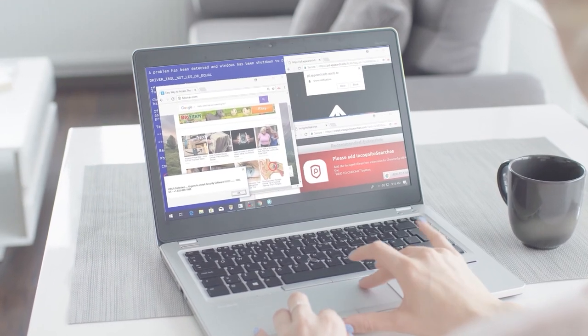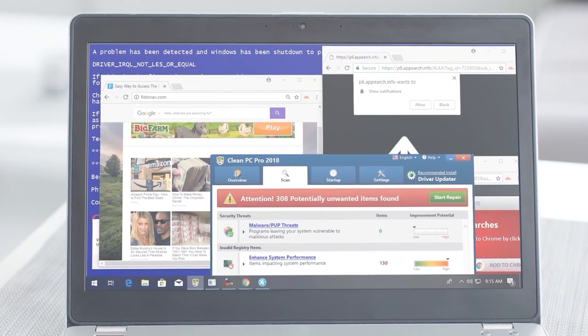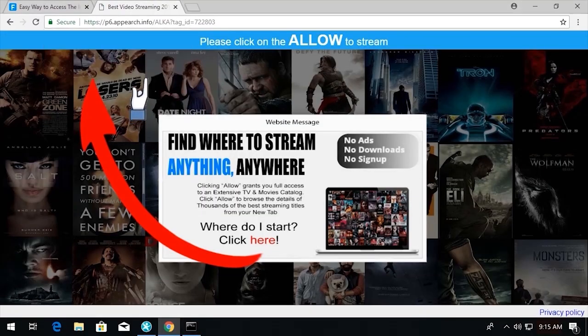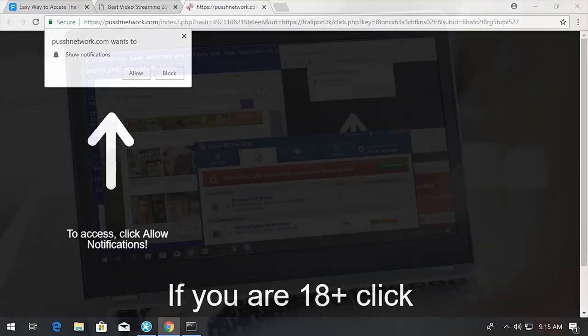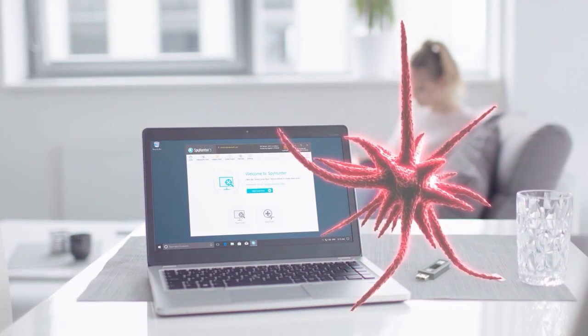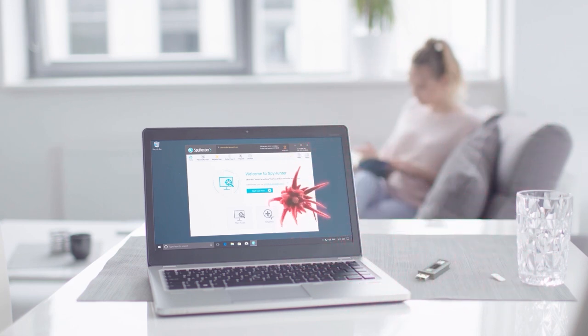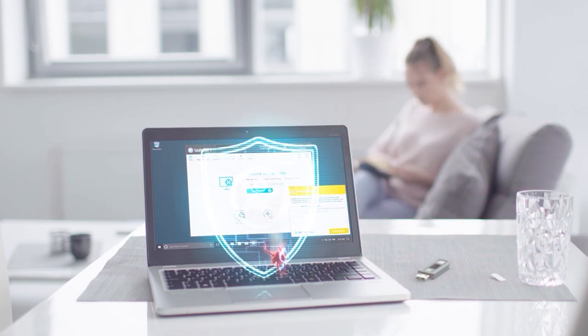As I think about the dangers that exist online, not unlike the subjects we learned about in this video, I know I feel a lot better having an anti-malware program like SpyHunter installed on my PC, providing me the protection I need against malware — and I think you should too.